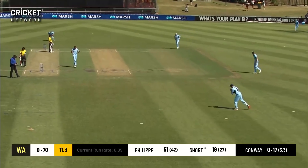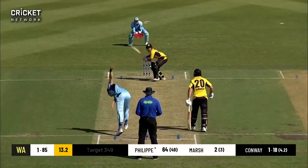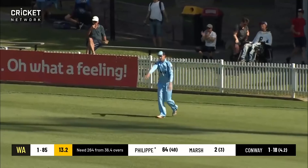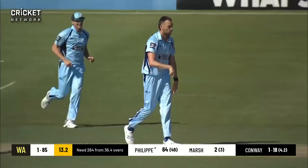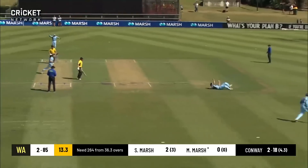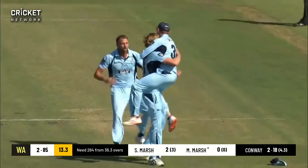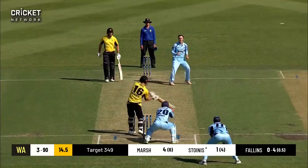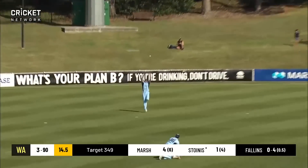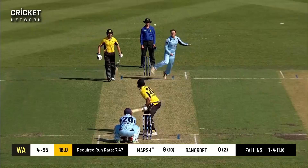Conway bowls to Philippe — short ball — and he smashes it to square leg but he's caught on the boundary. That's a very good catch taken down there. Conway might be out next ball — what a catch! What a catch from Jack Edwards! And Short is out too — he's pulled it and taken the catch. Sean Marsh comes in.